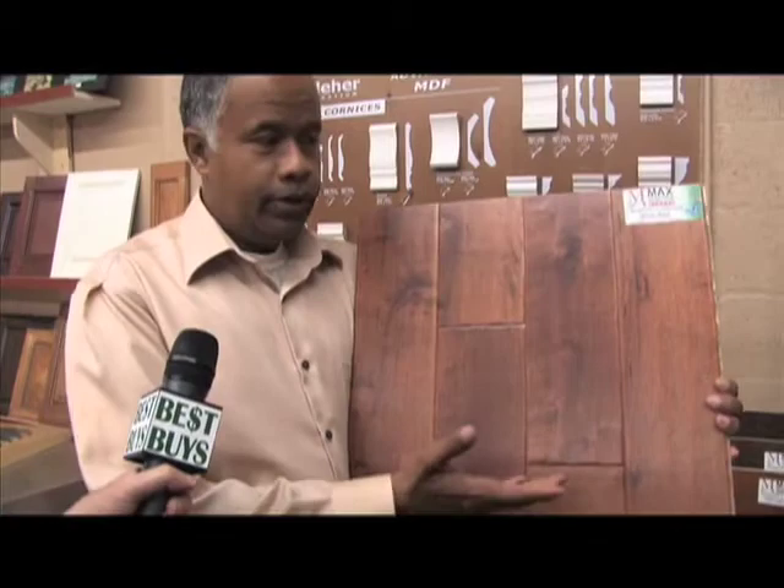Says Baxter Duke of theinteriorexperts.com: We have distressed flooring here, really popular these days. It gives a nice antique feeling for a home or even a business.